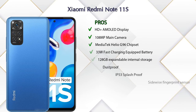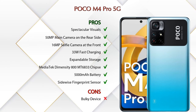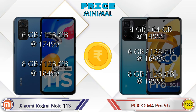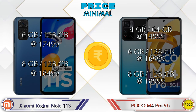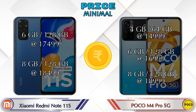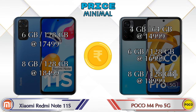Both phones have the same eight pros and one con. For pricing: the Redmi Note 11S starts at 17,499 rupees for 6GB/128GB and 18,499 rupees for 8GB/128GB. The POCO M4 Pro 5G is available at 14,999 rupees for 4GB/64GB, 16,999 rupees for 6GB/128GB, and 18,999 rupees for 8GB/128GB.